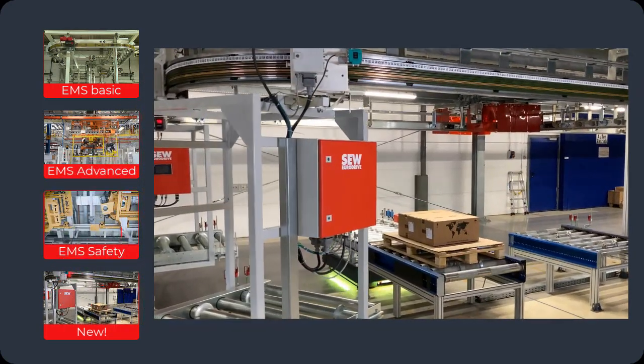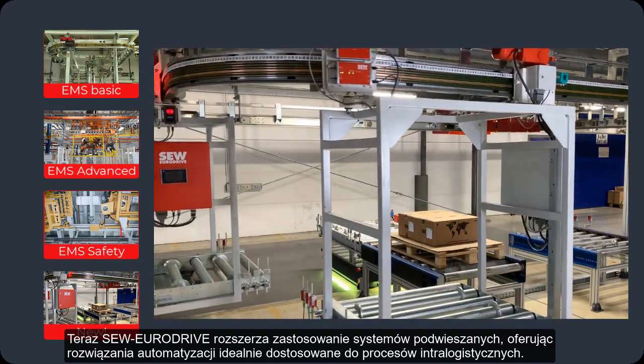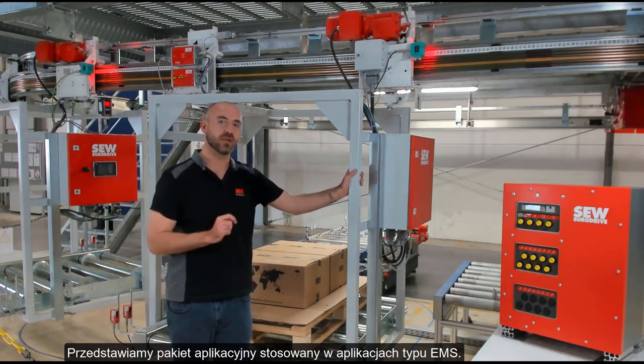To add to this family of solutions, SEW now offers an automation package ideally suited to intra-logistics processes. Here we see the automation package being used in an EMS application.